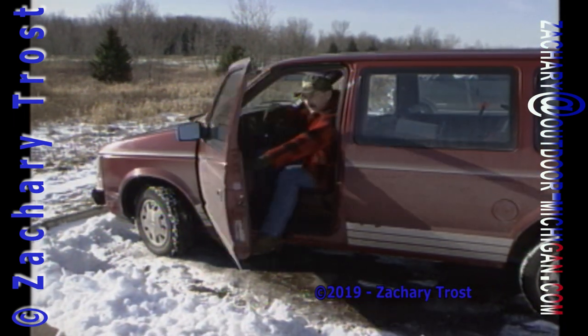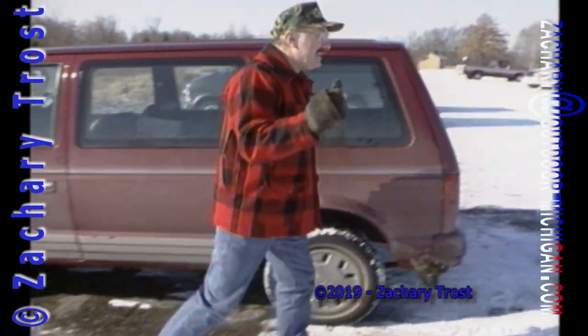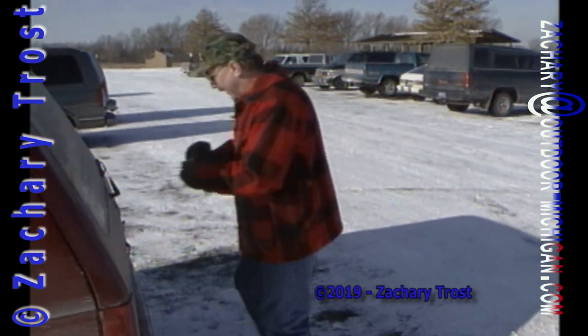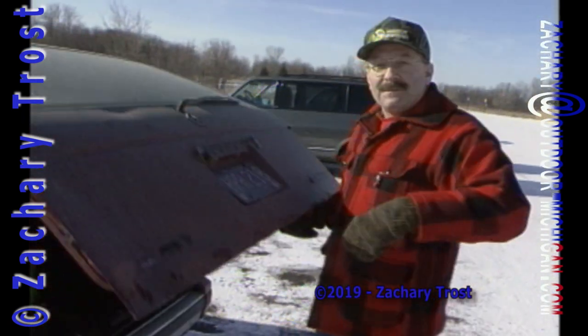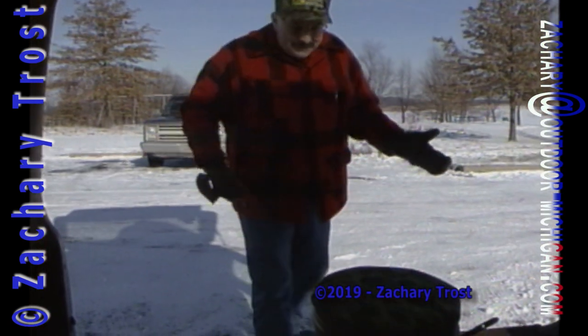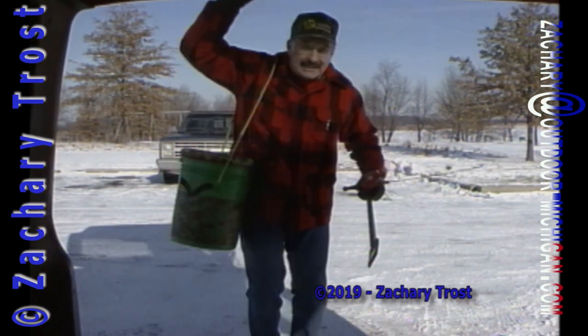Here we are on the first ice fishing trip of the year. Ice fishing isn't a big deal at all — it is the most practical, most resourceful, most economical way to fish. Starting right here, this is all the ice fishing equipment you need. It's as inexpensive as it comes: my deer hunting bucket, a spud, and a little ice fishing rod. That's all you need to get started.